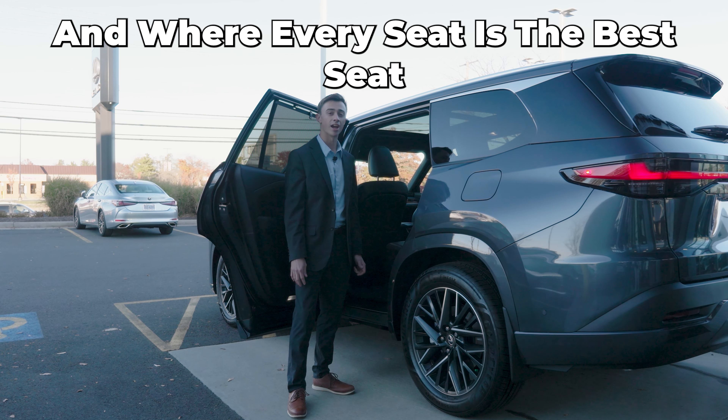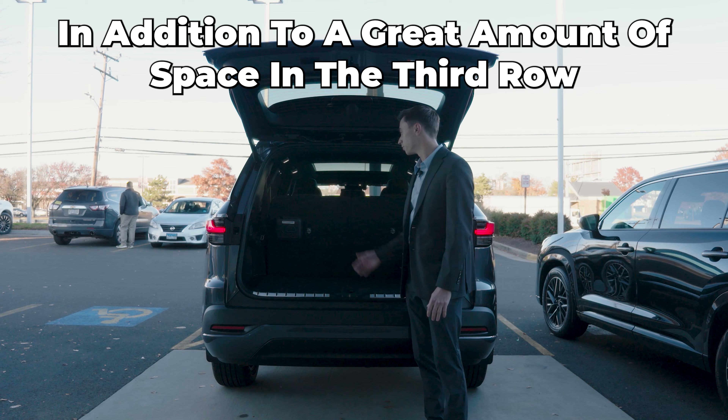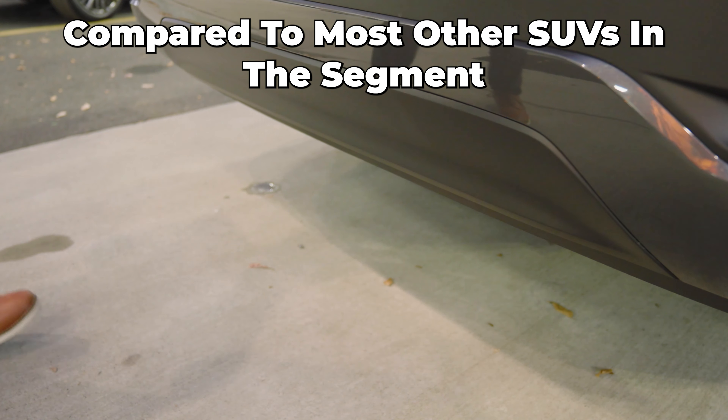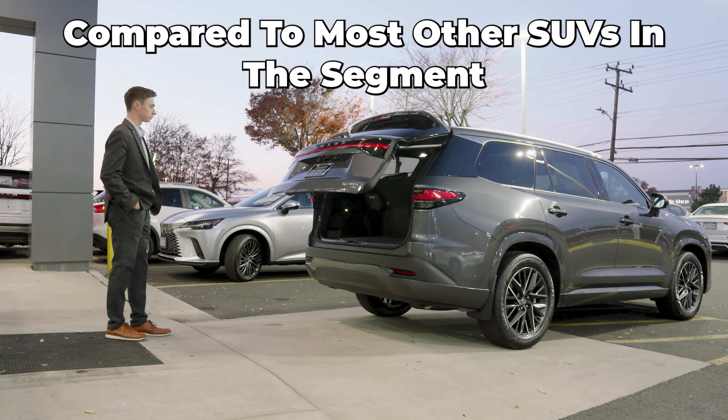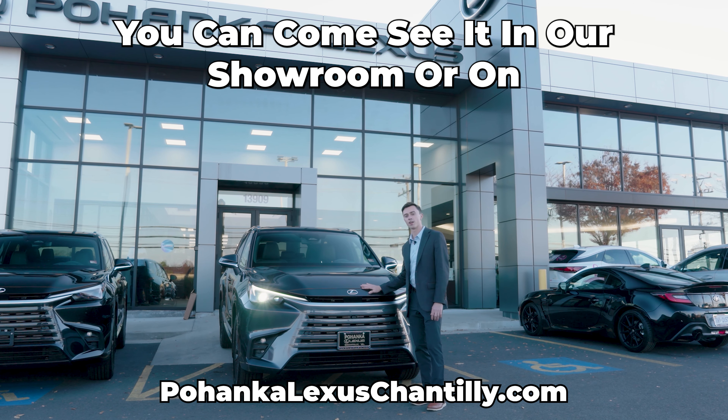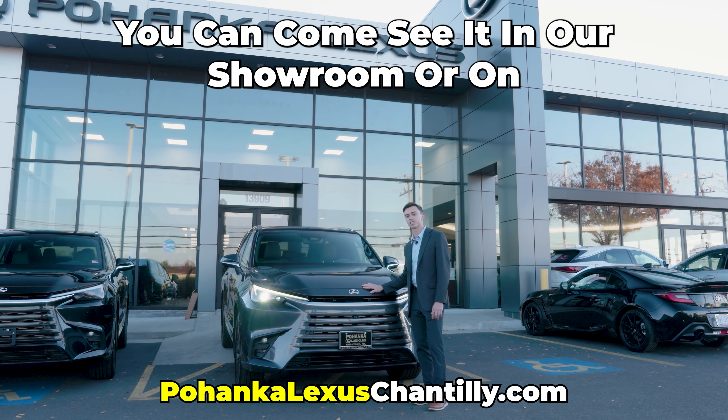Great for big families, where every seat is the best seat. In addition to a great amount of space in the third row, you have double the amount of space in the trunk compared to most other SUVs in this segment. That is the all-new Lexus TX350. You can come see it in our showroom or on pohancalexuschantilly.com.